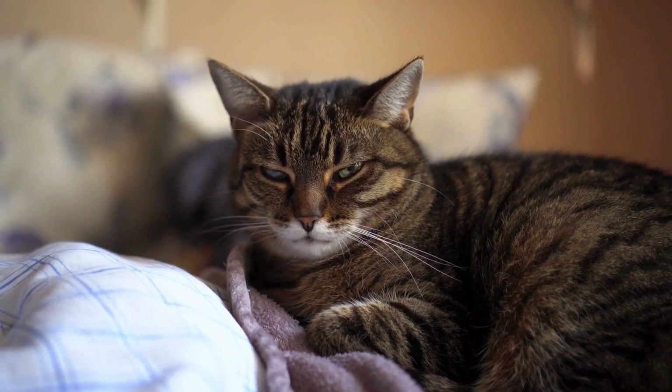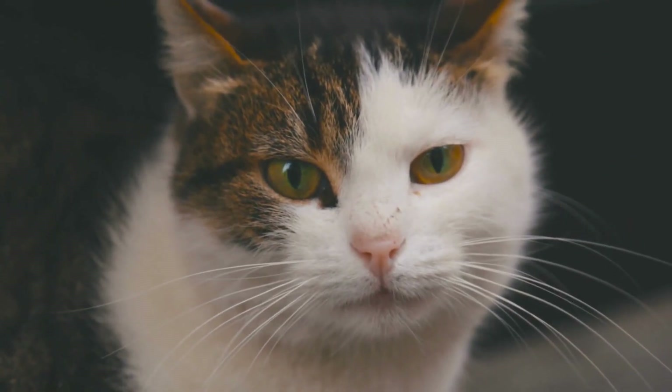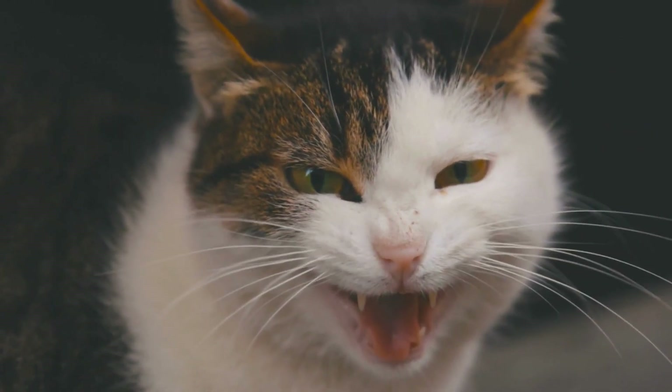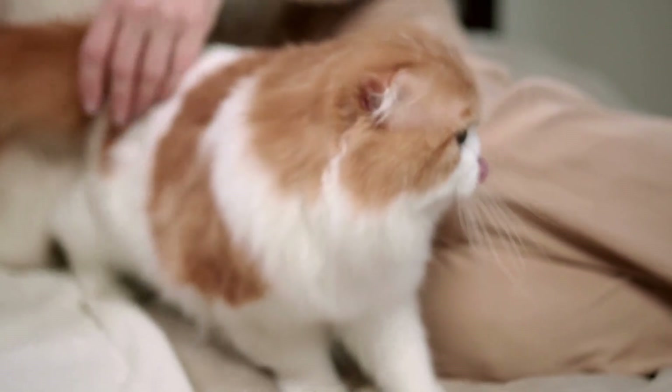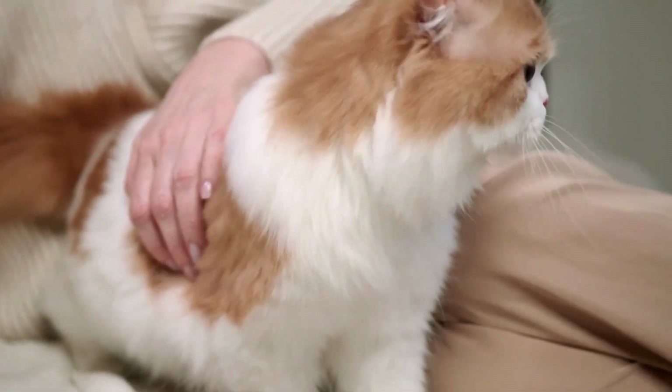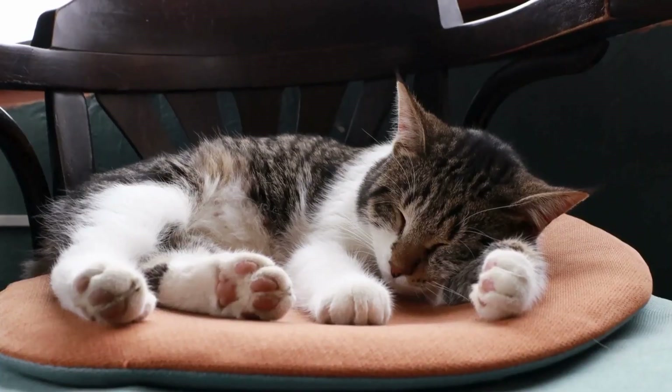Lastly, consider your cat's temperament and preferences when choosing a carrier. Some cats may feel more secure in enclosed carriers with limited visibility, while others may prefer carriers with mesh windows or openings that allow them to see their surroundings. Take your cat's comfort and familiarity with the carrier into account when making your selection.